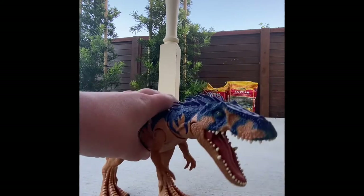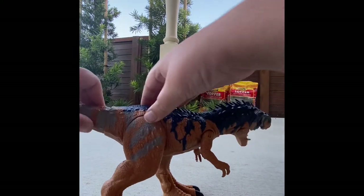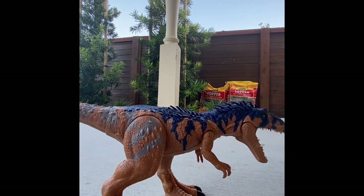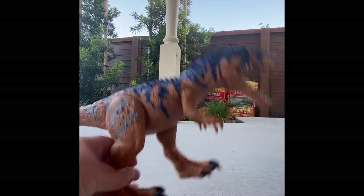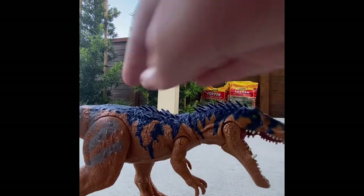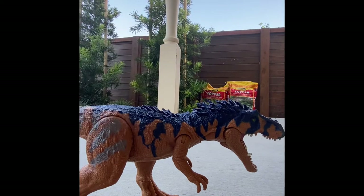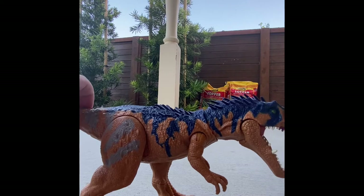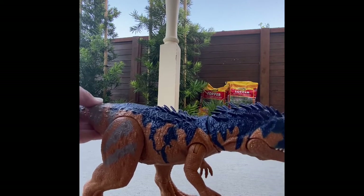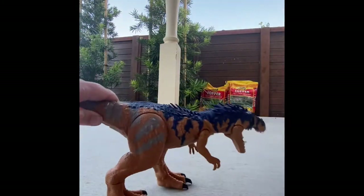It also has some arm articulation and tail articulation — you twist it. The design is awesome; I love the blue color and the little spines, which is what made me get it. The action feature with the neck spinning is cool, and the overall design looks really nice. But it's just not too exciting overall, and it's a little small in my opinion. I'd say a 6 out of 10.